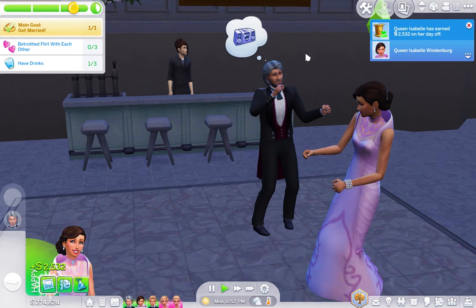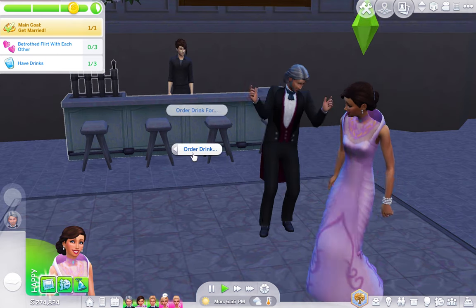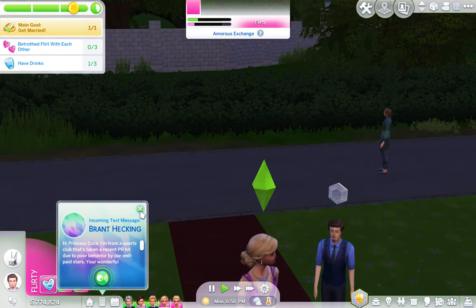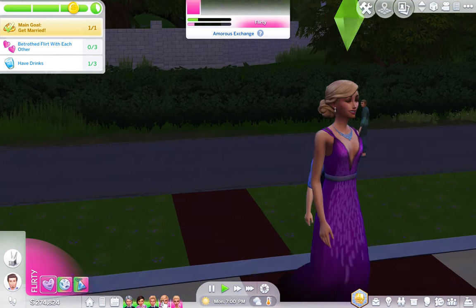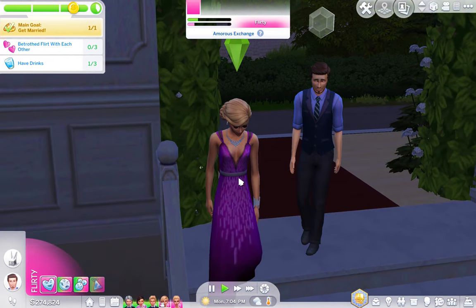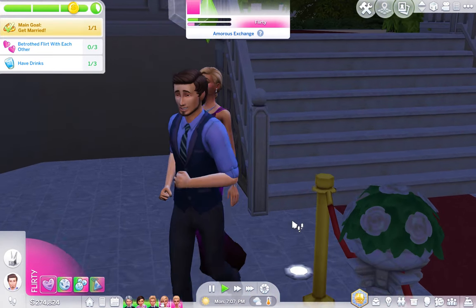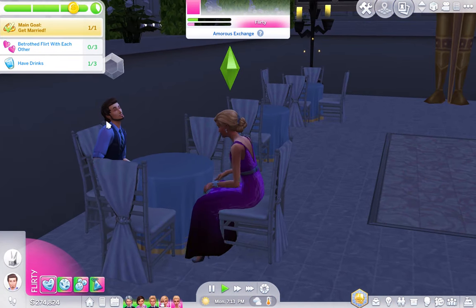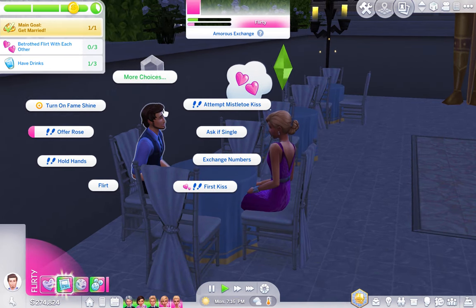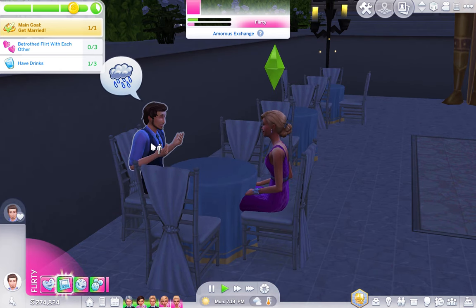We have our bar over here, so I'm going to have the Queen grab a drink and order whatever her favorite drink is. Someone's calling Princess Cora. Prince Edmund is here — he has arrived! They are both very flirty, so it looks like they're both into each other right now. They're going to sit by the dance floor and hang out with each other.